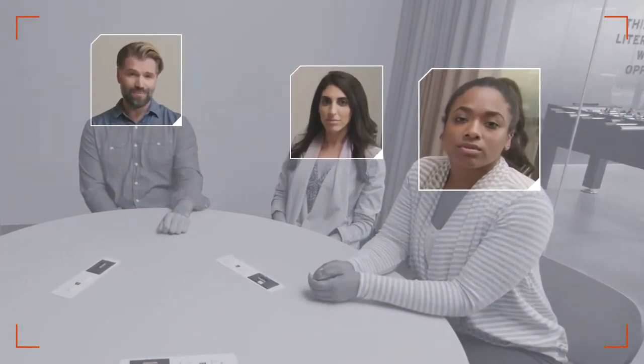That's why Polycom's unique automatic camera framing is so important. With automatic framing, you'll see just enough.